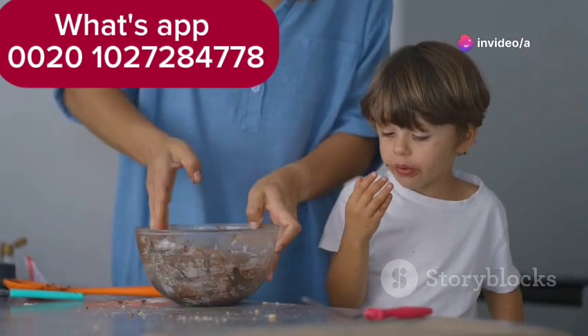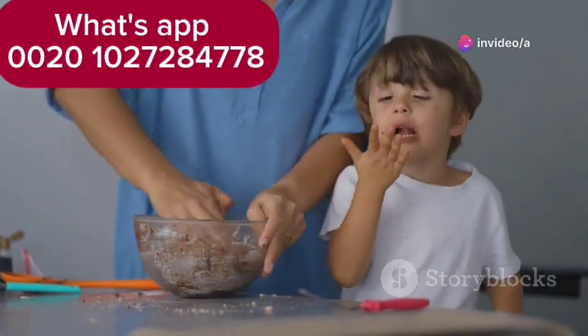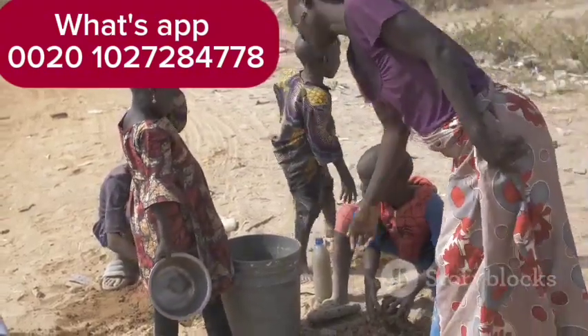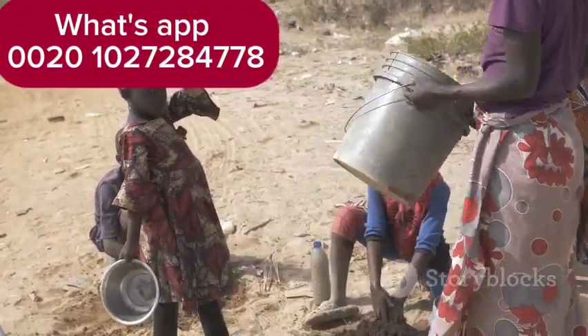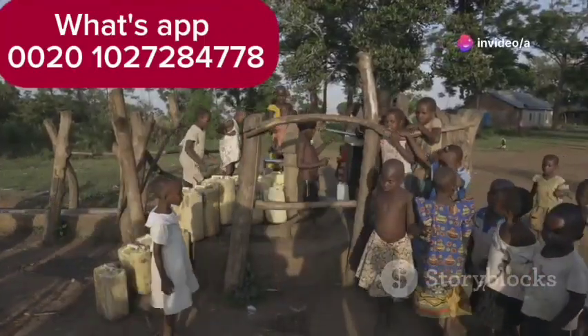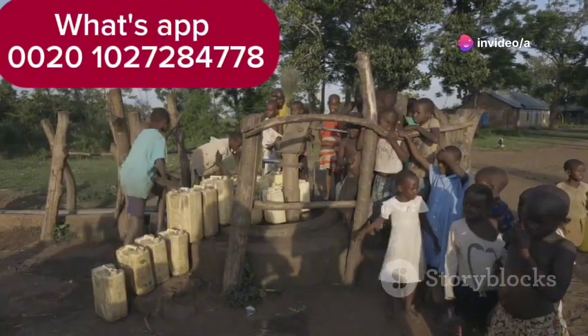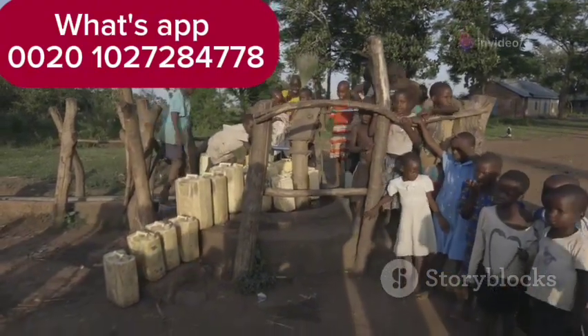This is a common scenario in places like schools and playgrounds. Rotavirus can also spread through contaminated food or water, adding another layer of risk. This is more common in developing countries with limited access to clean water and sanitation, where the virus can thrive and spread more easily.